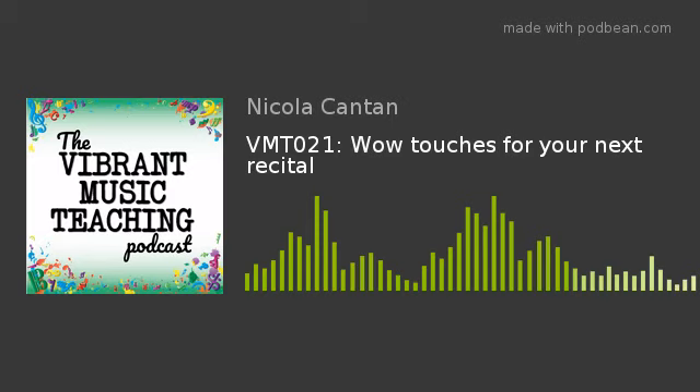Another great way to do that is with pieces that involve audience participation. I know Wendy Stevens of composecreate.com has several of these where the audience has to do something. There are also some in Teach Piano Today's book club at pianobookclub.com. Pieces where the audience have to clap at a certain point or do a sneezing sound can be a great moment for your recital.